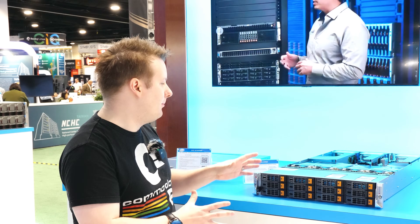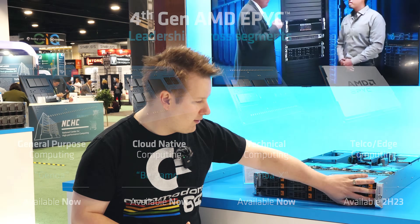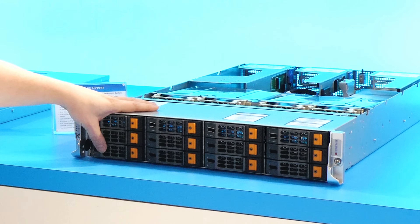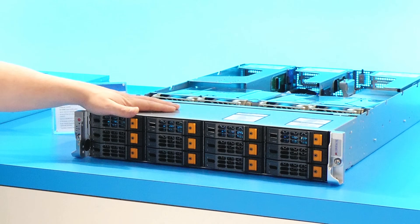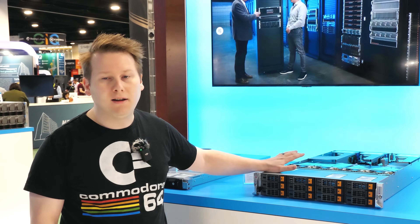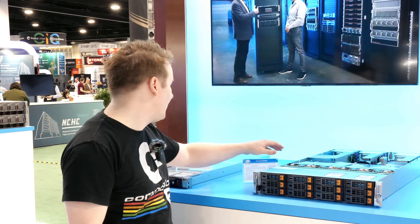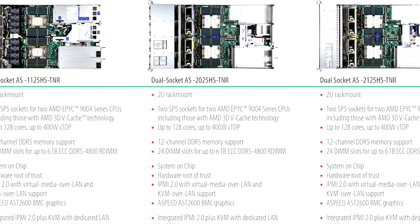What Supermicro has with this system is your standard dual socket design, because Genoa X supports dual socket. There's an obvious front array of three and a half inch drives. We actually saw a hundred terabyte three and a half inch drive over there yesterday, so let's fill it up and get petabytes of storage in this thing. At the back, you have space for four PCIe 5x16 slots if you wanted to add in additional GPU compute.